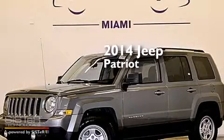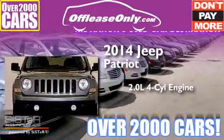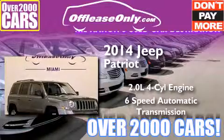This is a 2014 Jeep Patriot. It features a 2.0 liter 4-cylinder engine and a 6-speed automatic transmission. Plus, having just come off lease, this Jeep is in like new condition.